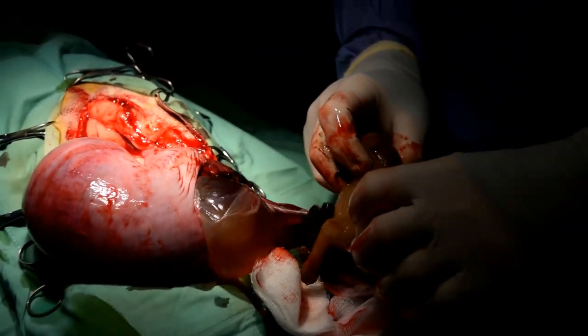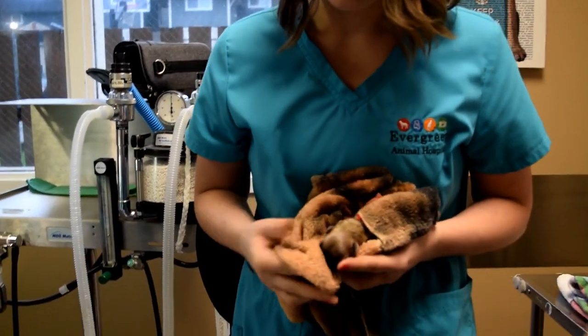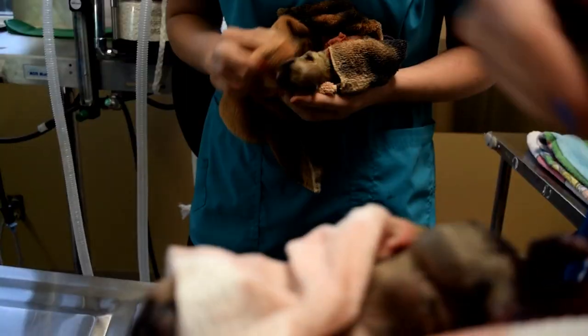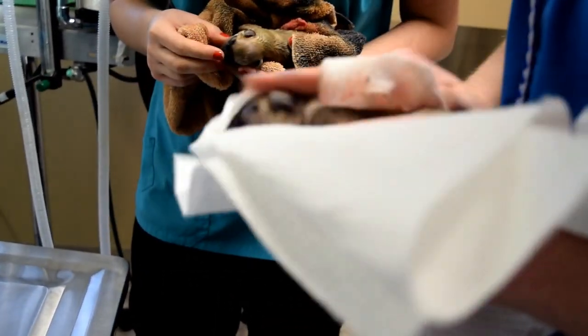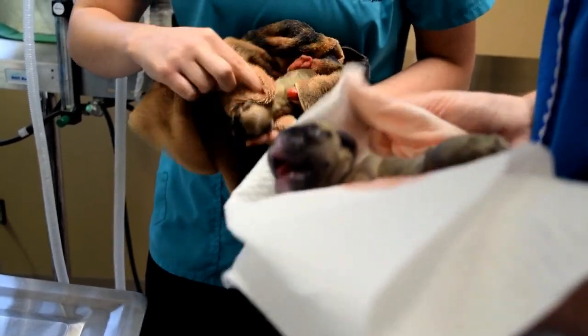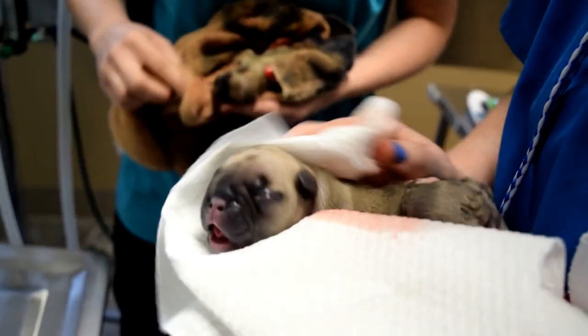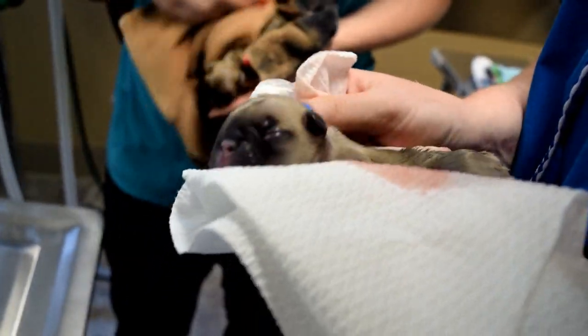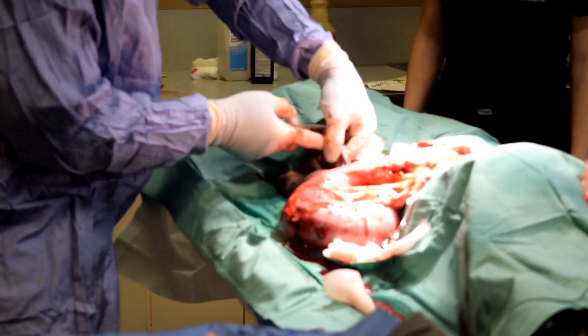Once he gets that puppy completely out of the uterus, he's going to hand him off to one of us and we will start rubbing the puppy to get him stimulated to breathe on his own. We have to rub them pretty hard and vigorously because if you're too gentle with them they actually won't breathe on their own. Once they start crying, that makes us very happy because that means they're stable and breathing on their own. We're also checking their heart rate and any genetic abnormalities.